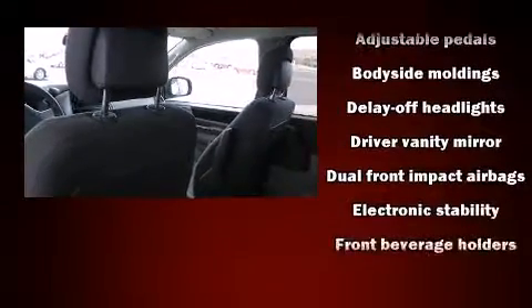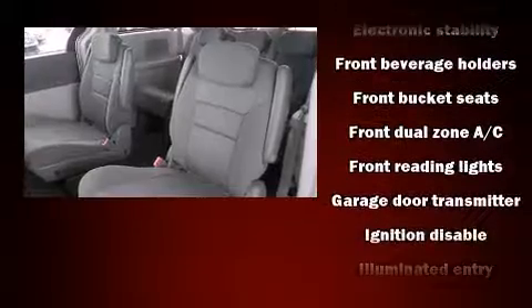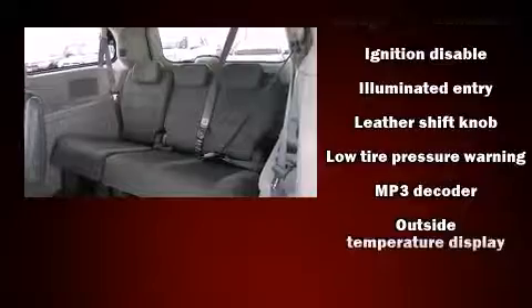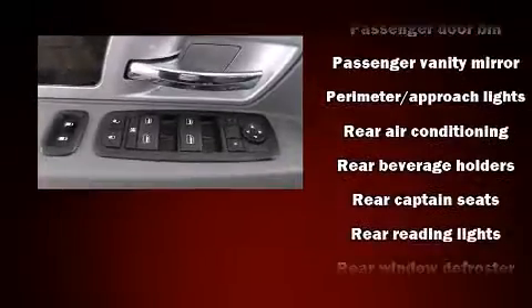Storage solutions are integrated throughout the interior, demonstrating thoughtful attention to detail. Dodge also prioritized safety and security with features such as dual front impact airbags, head curtain airbags, traction control, brake assist, anti-whiplash front head restraint, a panic alarm, and four-wheel disc brakes with ABS.